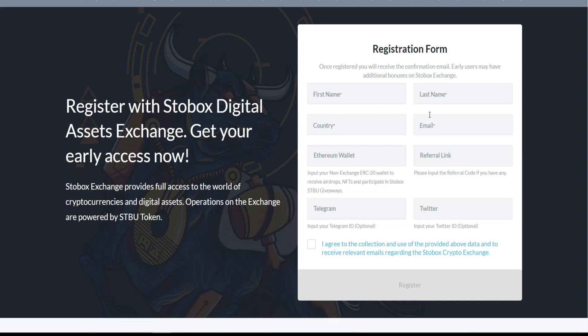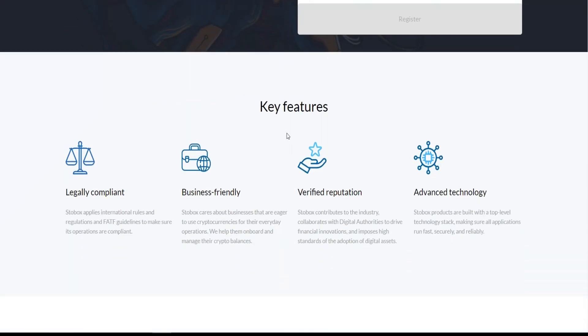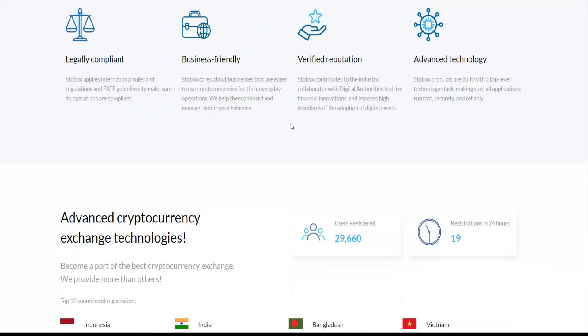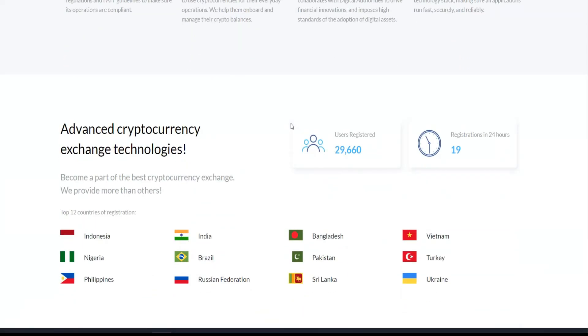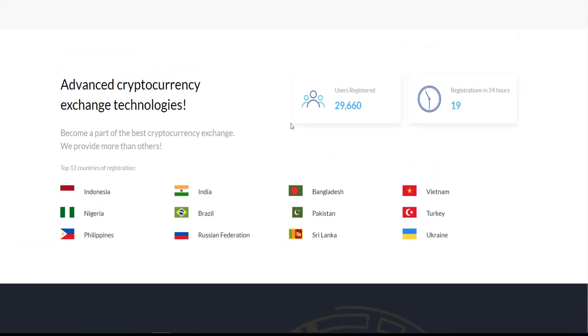To register, you'll need your first name, last name, country, email, and an Ethereum wallet — it needs to be an ERC-20 supported wallet. You'll also need a referral link, a Telegram ID, and a Twitter ID. After agreeing to the terms, you can make your account and become an investor. This project is already active in many countries globally.